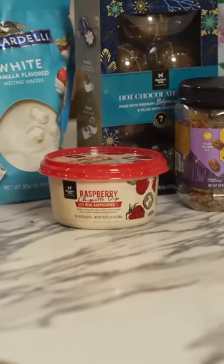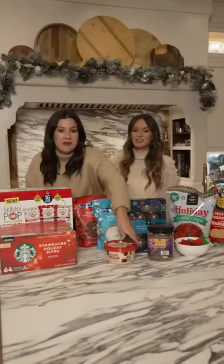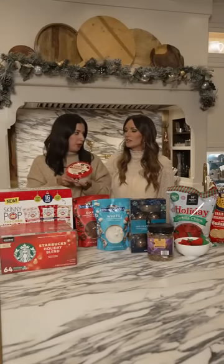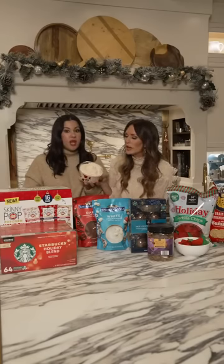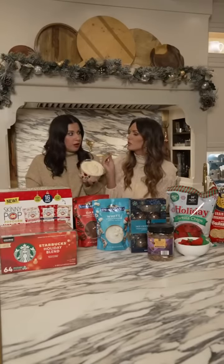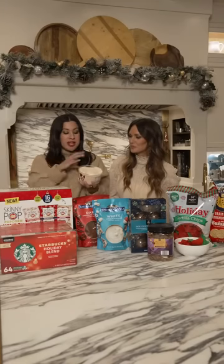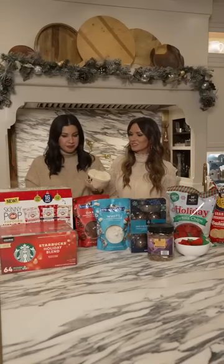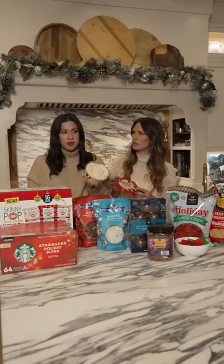Great for gifting. Next, we have the Members Mark Raspberry Chipotle Dip — this is a crowd favorite, backed by popular demand. If you see this at the store, grab it right away. It's so creamy — made from real cream cheese and sour cream. You get that sweetness and a little bit of a kick behind your throat as you're eating it. It comes in at $7.98, so if you see it, grab two, three, four — fill your cart.